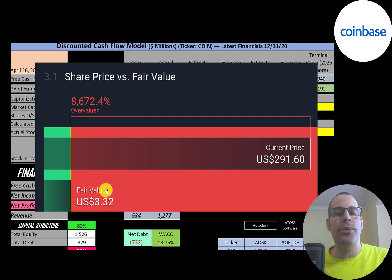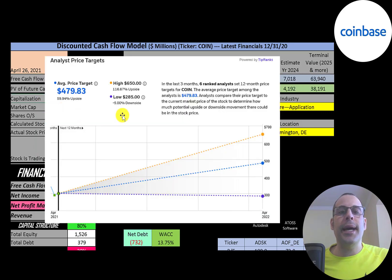Simply Wall Street values the company at $3.32 — that seems really low, this might be an error in their database. Six analysts priced this stock in the past three months. The average price target was $4.80, the low was $2.85, and the high was $6.50.